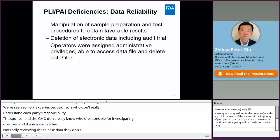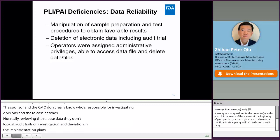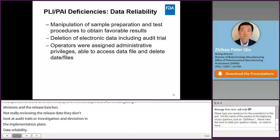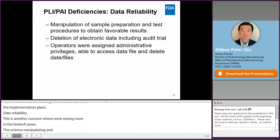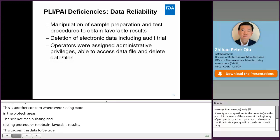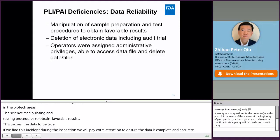Data reliability is another concern that we are unfortunately seeing more of in the biotech area. We have seen sites manipulating sample preparation and testing procedures to obtain favorable results. We can sometimes identify these issues during application review — this is what we call data that is too good to be true. If we find this kind of issue during inspection, we will pay extra attention to that data to make sure it is complete and accurate. We are also seeing deletion of electronic data, including audit trails, whether done intentionally or unintentionally. Operators have been given admin privileges so they can access data files and delete or alter data.